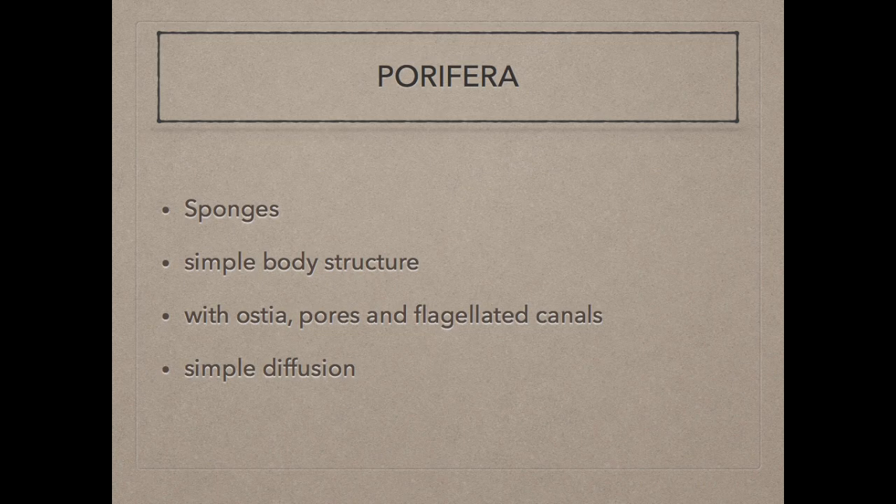From the phylum Porifera, sponges generally have a simple body structure. Water enters through the pores and flows throughout the body in flagellated canals. Simple diffusion is used for transport of gases and metabolic waste. They ingest food particles by phagocytosis. Through the ostia, the sponge pumps a volume of water equal to its body volume.